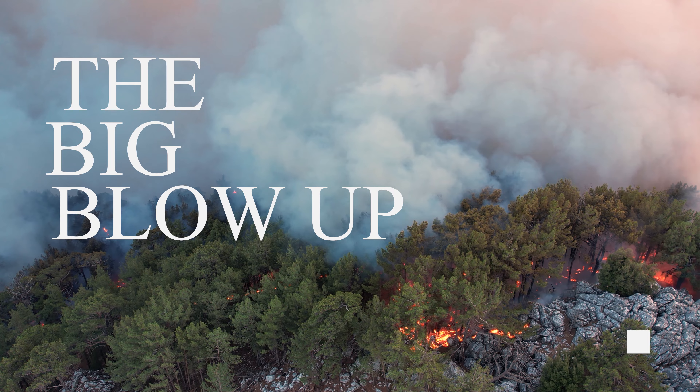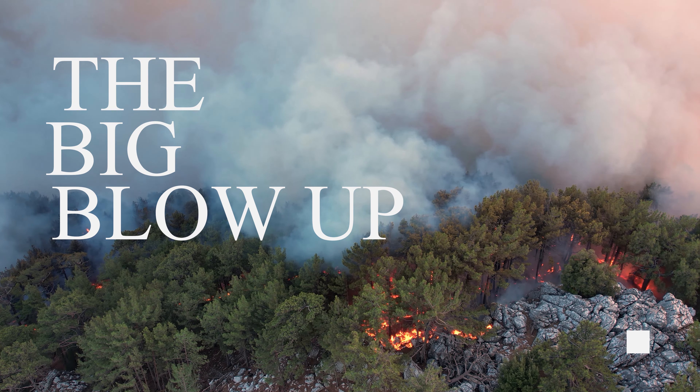To really get a good idea of where this story starts, we have to go all the way back to the summer of 1910. It was during this time that one of the biggest wildfires ever recorded occurred. It was called the Big Blowup, or Devil's Broom Fire, and it burned an area the size of Connecticut — over three million acres in just two days.